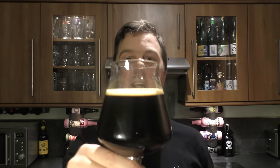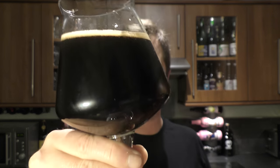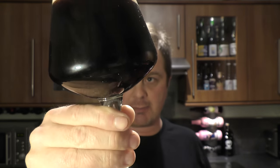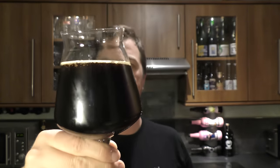We've got a one-finger tan on our head that's dissipating quite quickly. It's a jet black porter — no light bleeding in there whatsoever. Nice levels of carbonation rolling up the side of the glass.